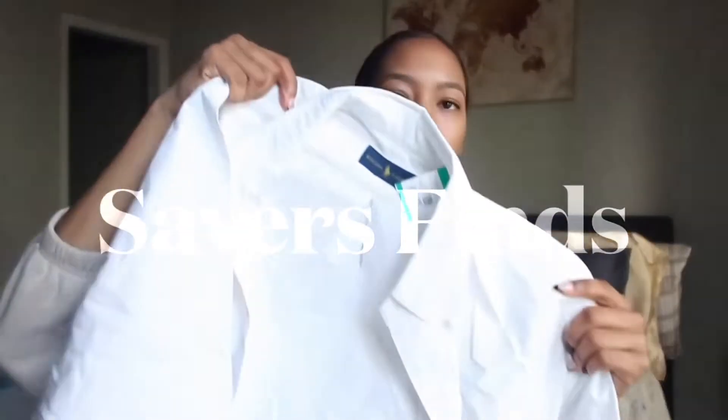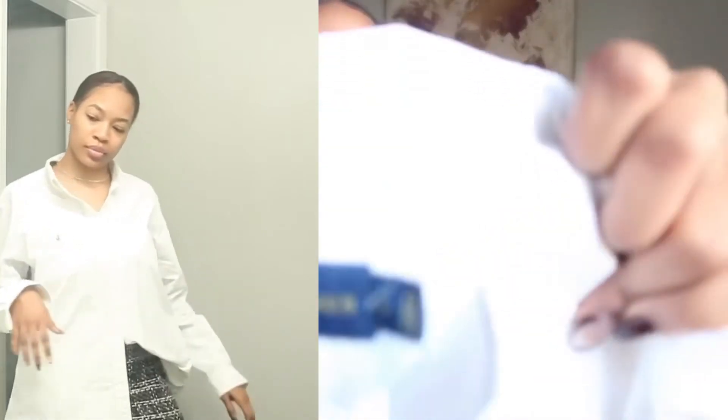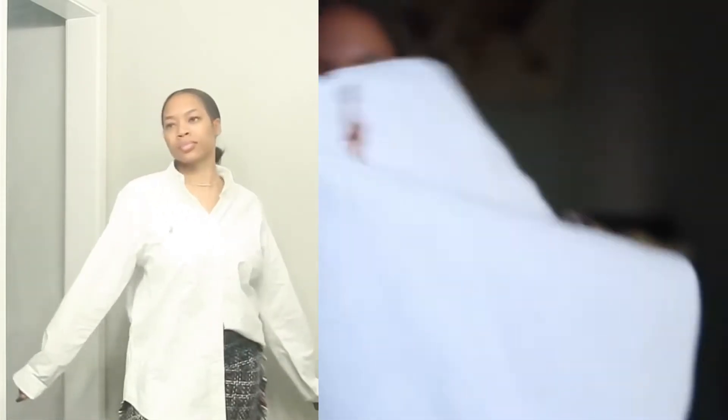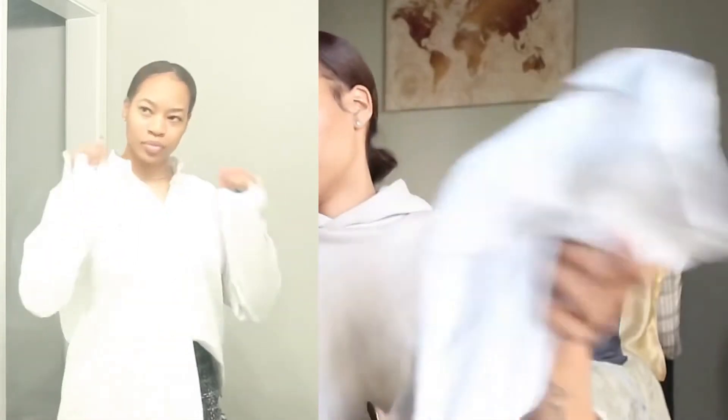So first I got this white button-up. It's a Ralph Lauren shirt. It doesn't make sense that I don't have a white button-up, so I was like I need to get one ASAP. I saw this one — it's pretty thick and I know I can wear this in the fall and the winter. A white button-up in your wardrobe is essential.